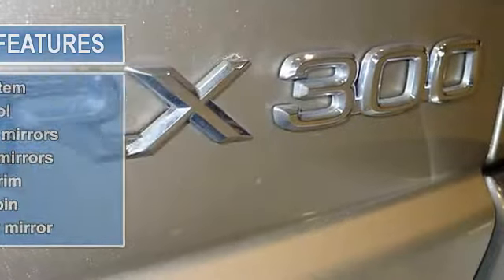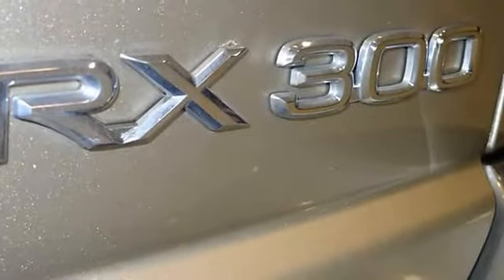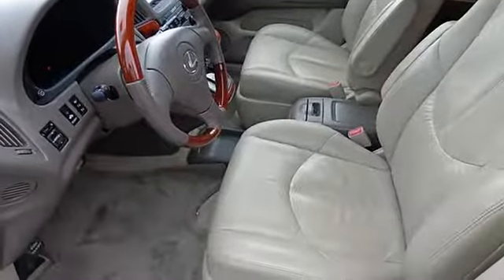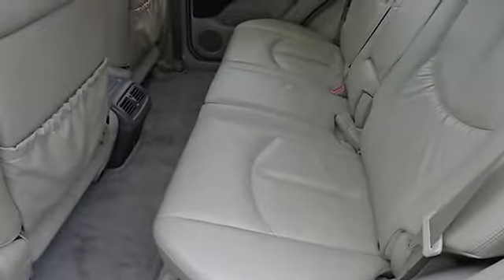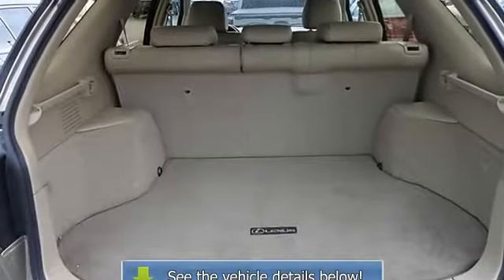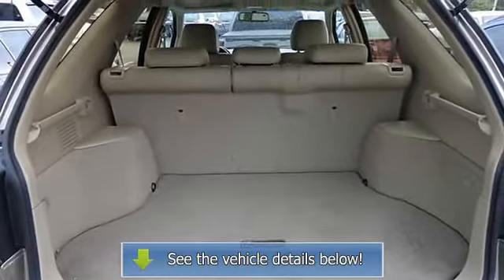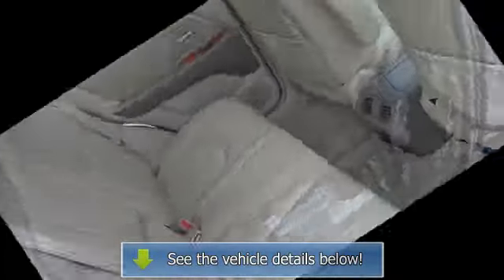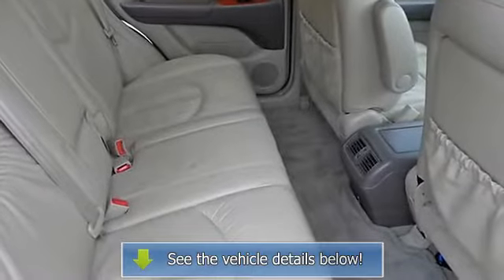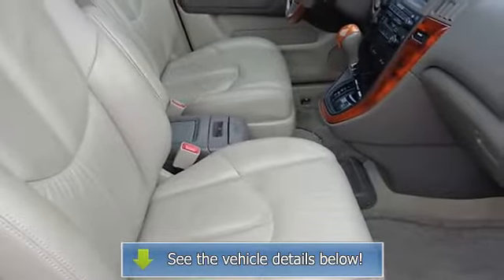This SUV is nicely equipped with features such as four-wheel disc brakes, seven speakers, anti-lock brakes, air conditioning, alloy wheels, AM/FM radio, automatic temperature control, brake assist, bucket seats, cassette, cloth seat trim, delay-off headlights, driver door bin, driver vanity mirror, dual front impact airbags, dual front side impact airbags, electronic stability control, four-wheel independent suspension, and front anti-roll bar.